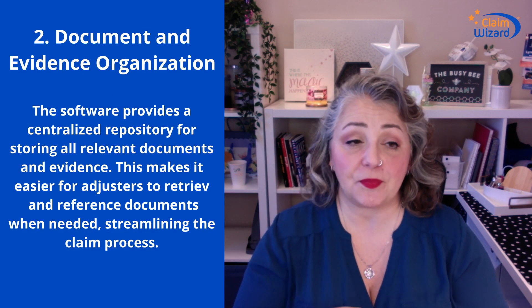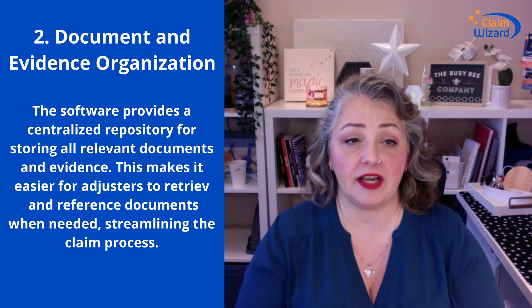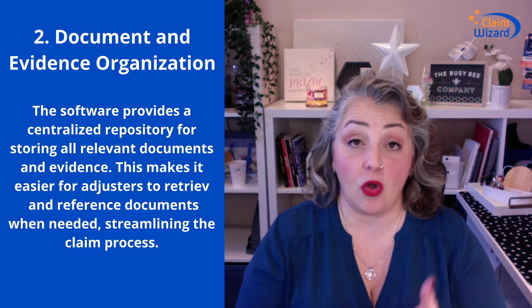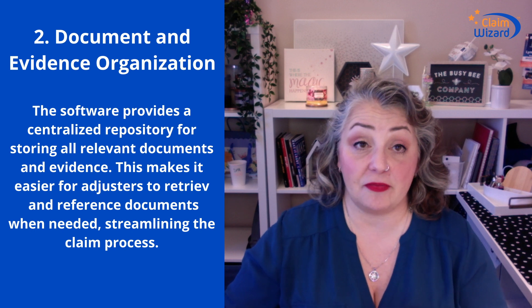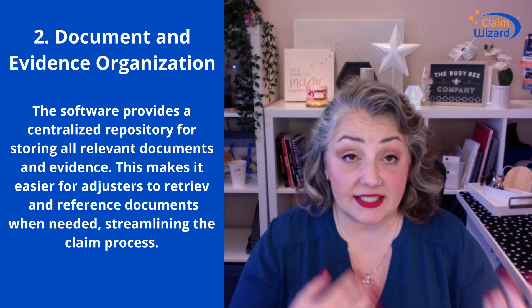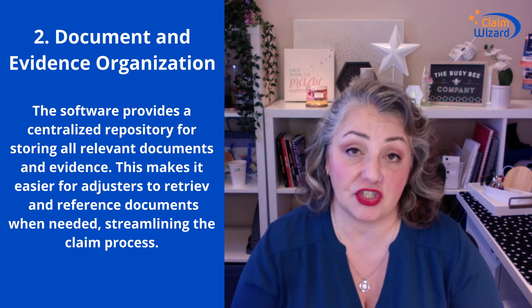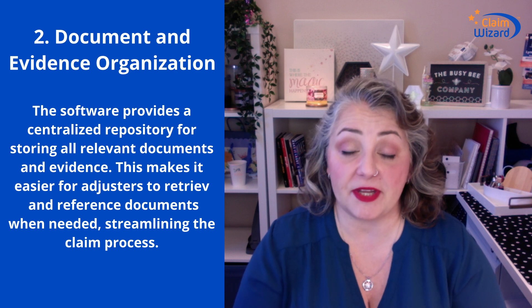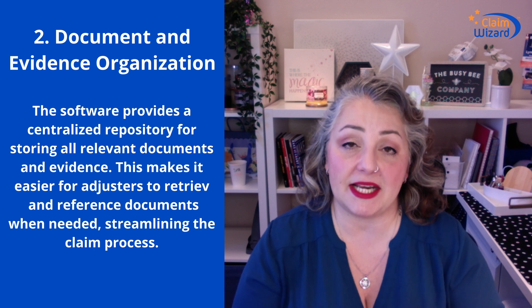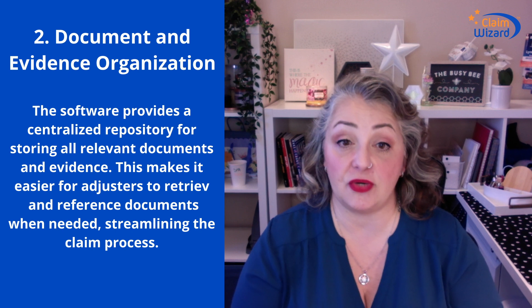Number two: it gives you a great place to document your evidence for the particular claim you're working on. The software gives you a centralized repository, claim by claim, for storing all of your relevant documents and information related to that claim. When you need it, it's there. It's better to just dump it into the system and have it just in case. As soon as you put something into ClaimWizard, anybody else in your organization with access to that claim gets immediate access — from documents to emails to photographs, whatever you need.